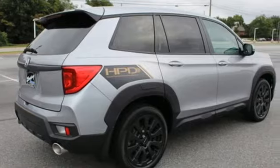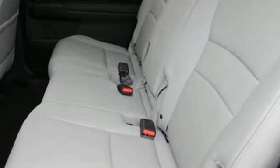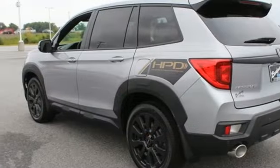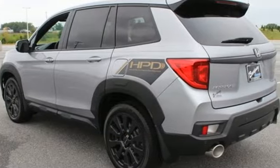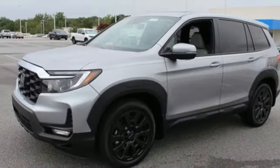You'll look forward to every drive with features like these: auto-dimming rearview mirror, memory exterior door mirror settings, front heated leather bucket seats, streaming audio, V6 engine, and dual zone climate control.